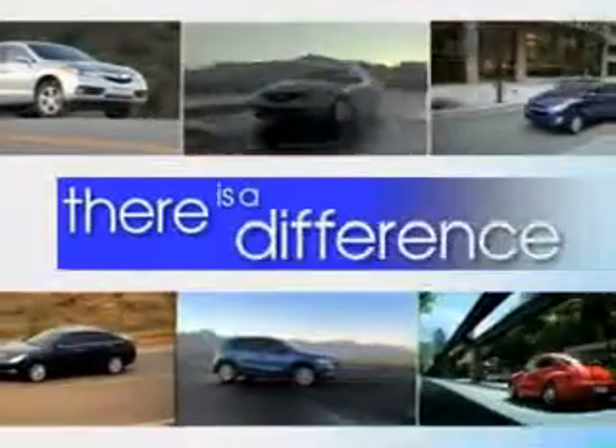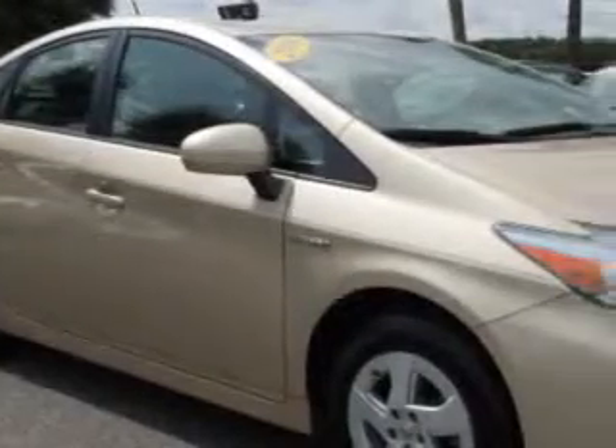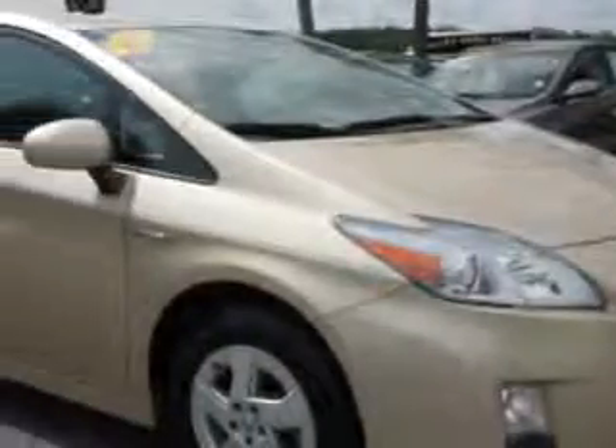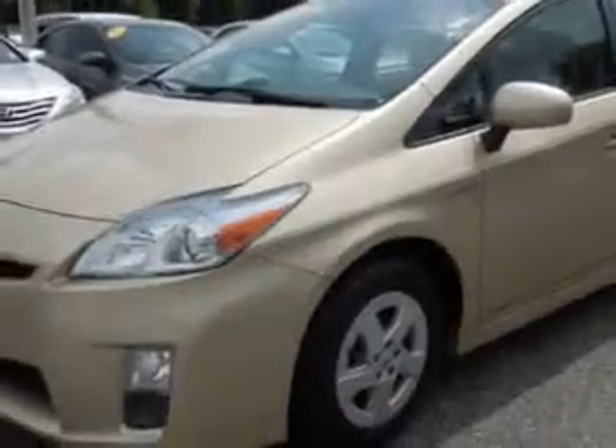When it comes to car buying, there is a difference. Experience excellence at any Jenkins dealership. You will love this sandy beach metallic 2010 Toyota Prius 5-door liftback, equipped with a four-cylinder engine and a CVT transmission.